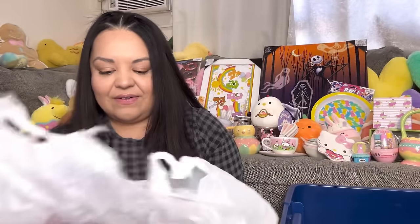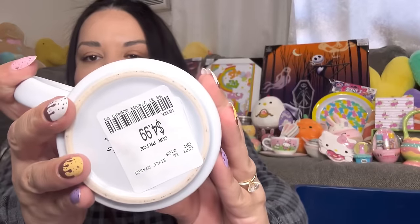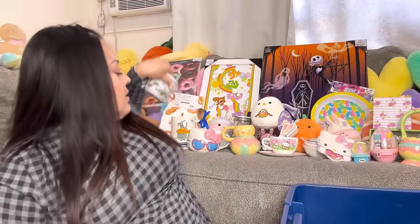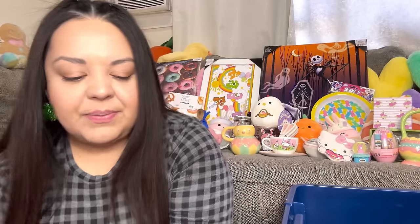Oh, another mug — yes, I'm addicted to mugs! This one I found at Home Goods for $4.99. It's the Friends mug — 'How you doin'?' — Joey's saying! I love this; I also have a matching frame. Look at that — all the food, the taxi, the city. I love this mug, a great deal. Super cute for summer or all year round!